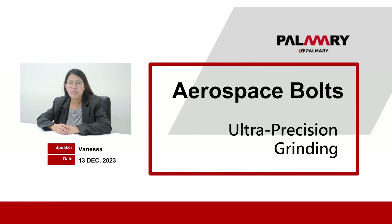Good day! Nice to meet you in Promi channel again. I'm Vanessa. Today I'm going to share our experience of ultra-precision grinding for aerospace bolts. Let's check it out.